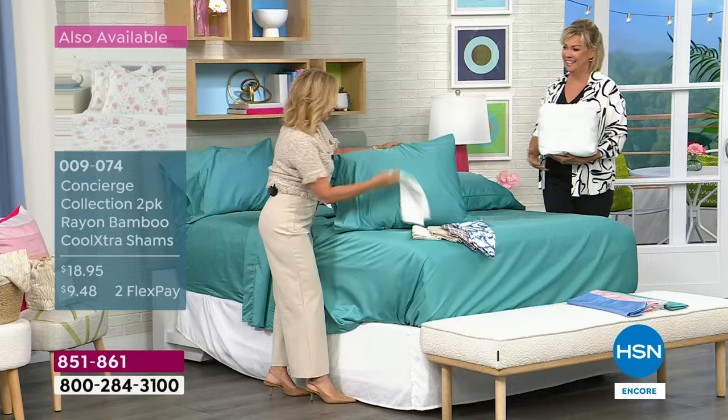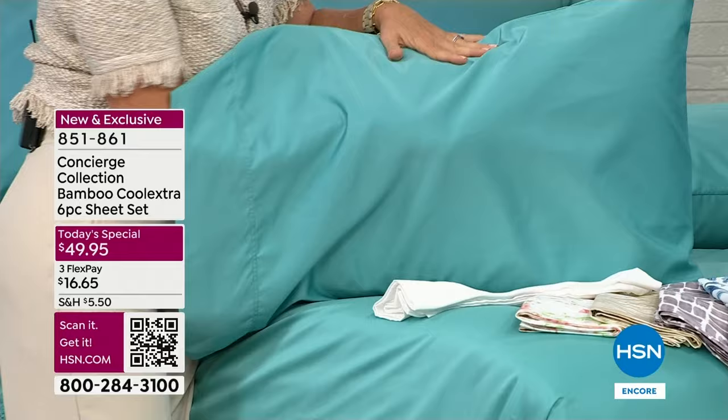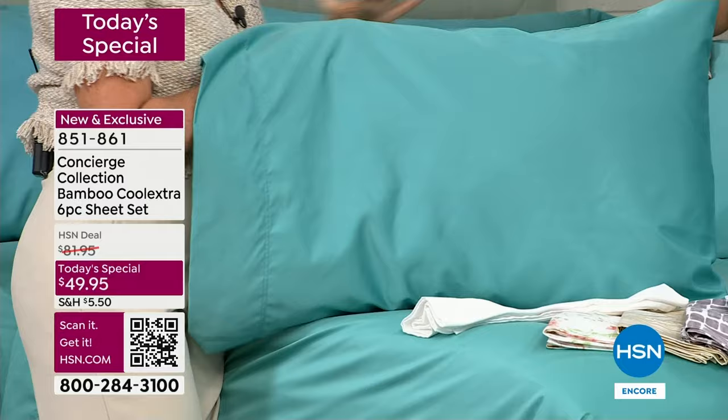These are 400 thread count — that's always the sweet spot to me. They're not too thick, not too thin, and won't break your budget. If you look at the retail price on these, if you could even find sheets like this, they'd be twice as much. I'm going to use the white for a couple of reasons — you don't really see through it. These are lux and beautiful.